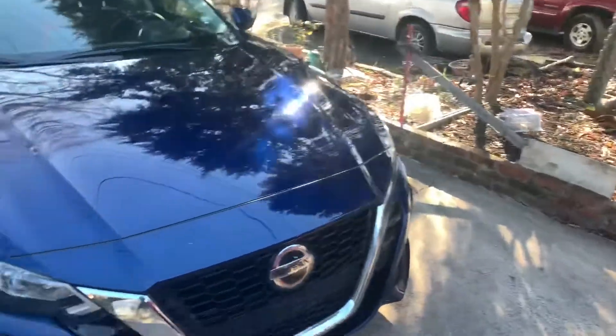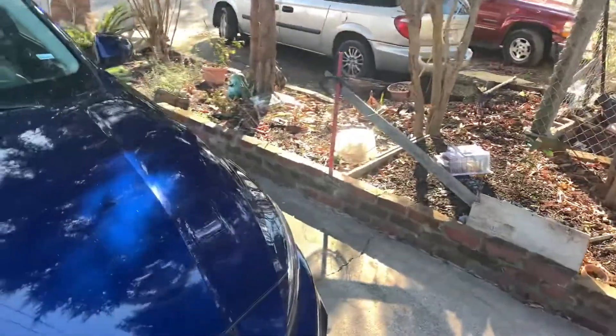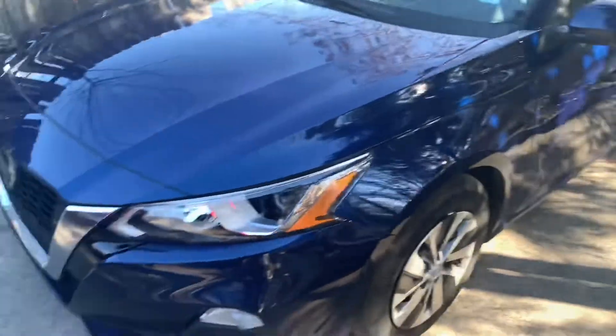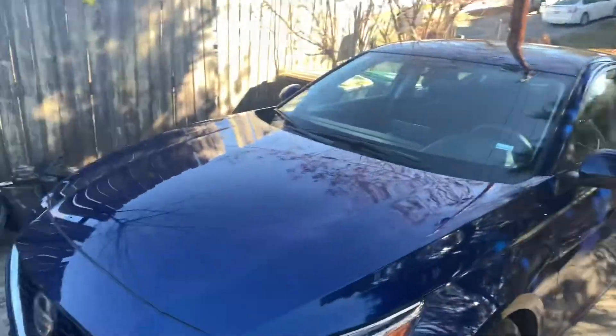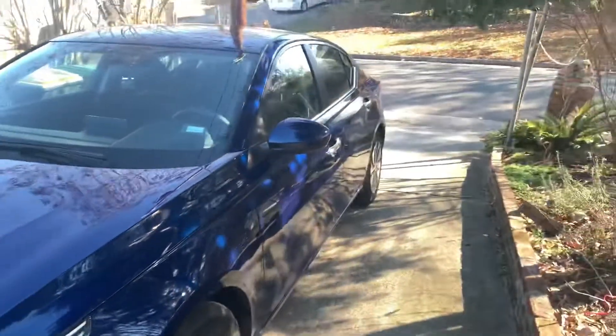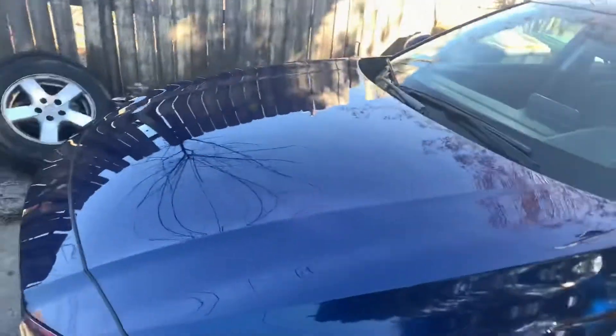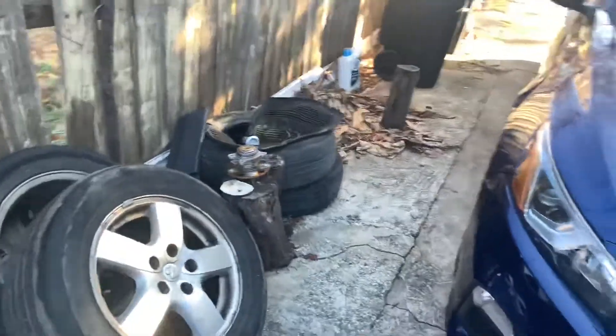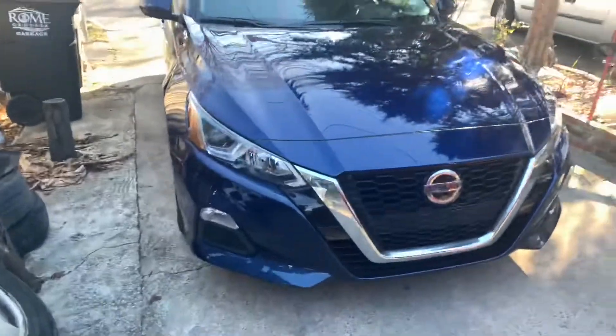Today's just going to be a quick video — probably do a little cinematic video for y'all of this car. This is the new car for one whole week. It's a 2020 Altima; not sure what trim it is, they debadged it. The front looks clean though — it honestly looks a little bit like a Q50.